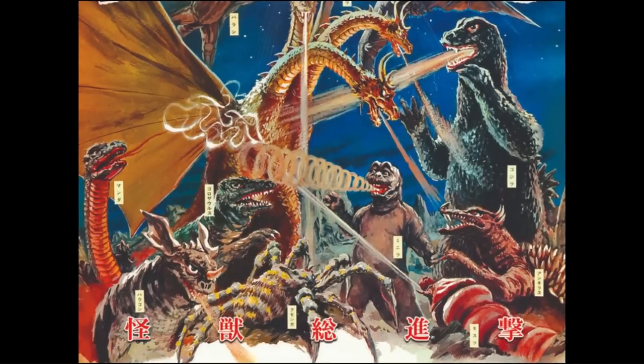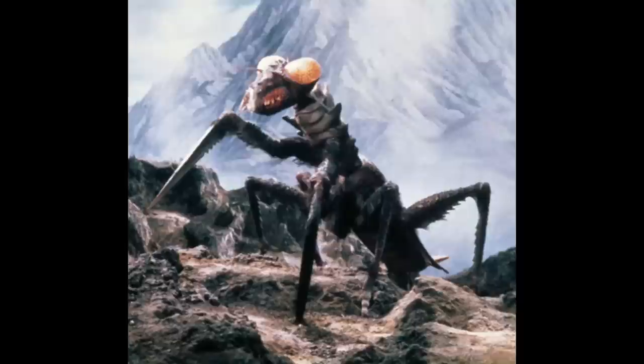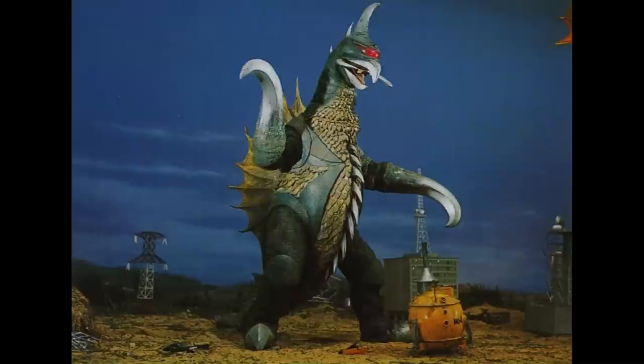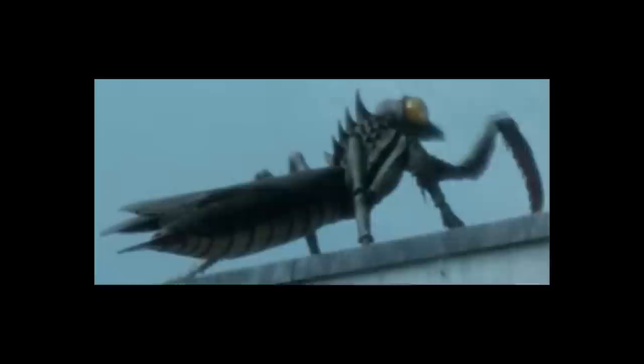When it comes to Godzilla monsters, there are few as underrated as Kamacuras, the praying mantis kaiju. Despite these insect monsters appearing in a whopping six Godzilla movies plus numerous other works, the bugs are often overlooked, probably because, let's be real, they look like bugs. In a series with bird-like buzzsaw dinosaurs from outer space and three-headed lightning bolt-firing dragons, it makes sense that most people would find a big mantis to be a bit of an uninspired concept.